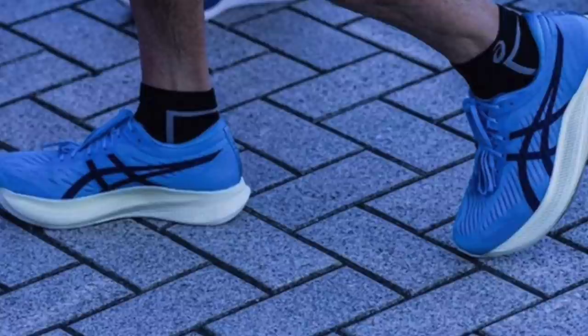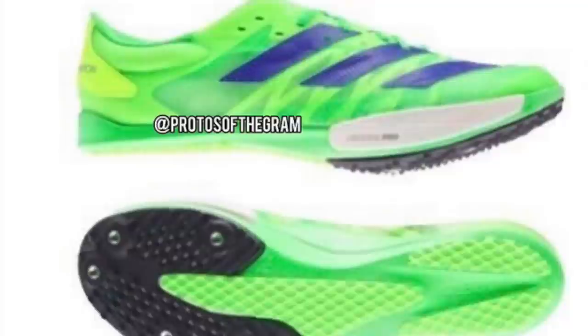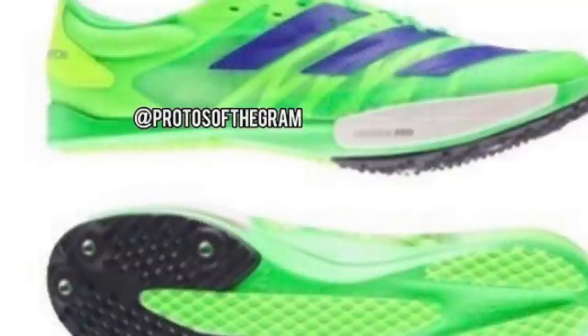This was taken from the Ekiden Japan race last week. And finally, the last prototype of the day is the Adidas spike. It does look like a super spike, so can we see the first competitor to Nike's Dragonfly and Air Zoom Victory in this Adidas spike? Adidas obviously took the super shoe world by storm this year, probably releasing the best shoe of the year, and now it looks like they're going to be making a move onto the track.